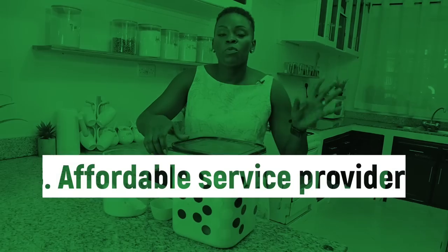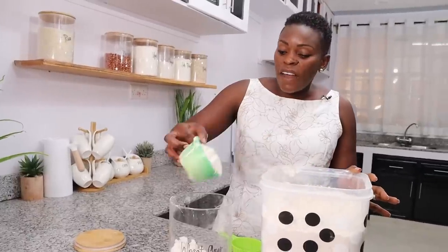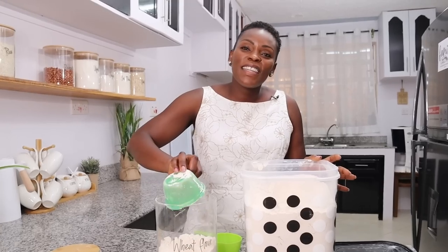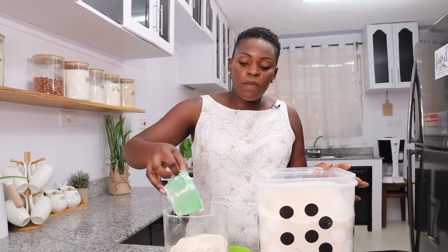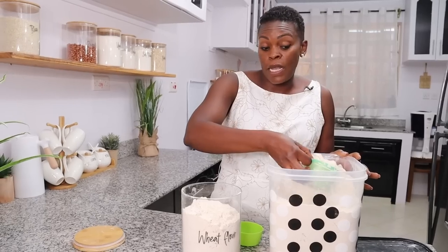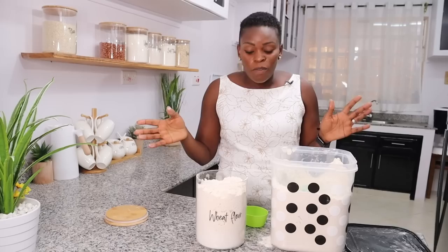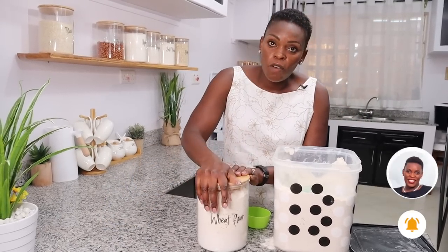Tip number eight: I looked for affordable service providers. I asked around, compared prices, and didn't just go with the first provider I found. When we were applying the contact paper, the first person we started with jumped ship partway through and the quality wasn't great. However, we ended up with a really nice person who was much more affordable than some I had found on Instagram. Just ask around — it saved us quite a few thousand shillings.